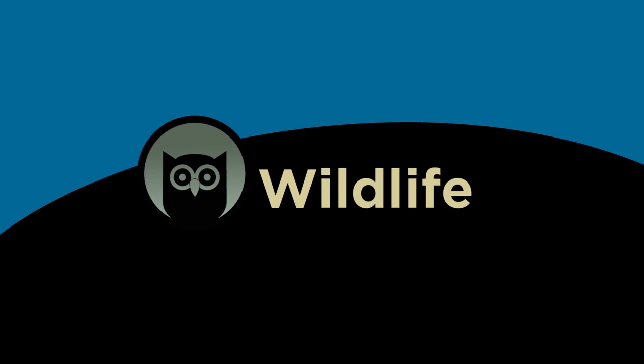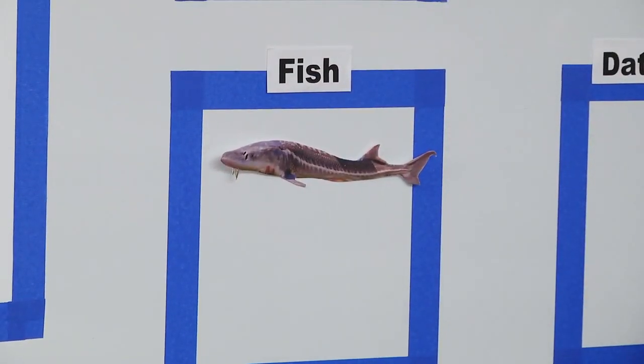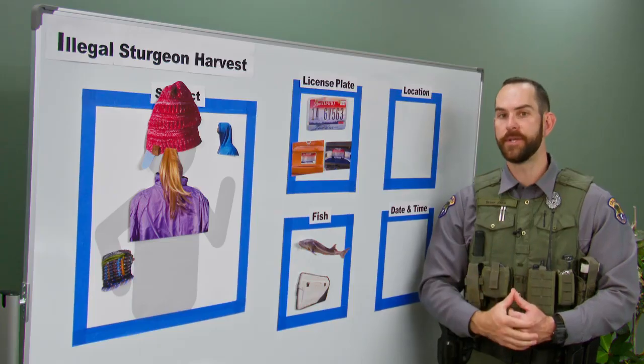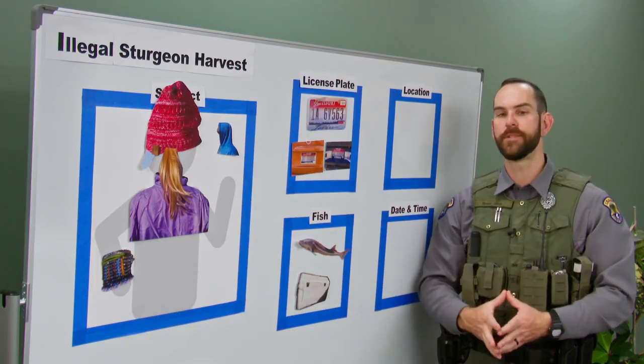Number three: what wildlife was involved. In this case it was a fish — a white sturgeon, approximately four feet in length. The witness saw that fish go into a large white cooler and get loaded into the back of a pickup truck. That's an important detail — now we know what evidence was taken and where it might specifically be.